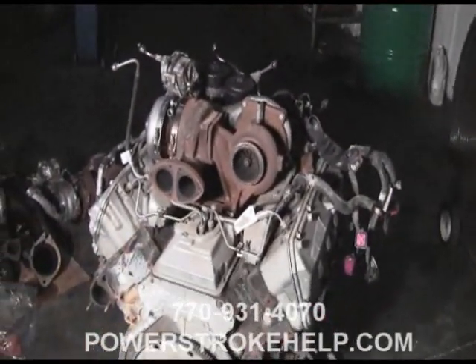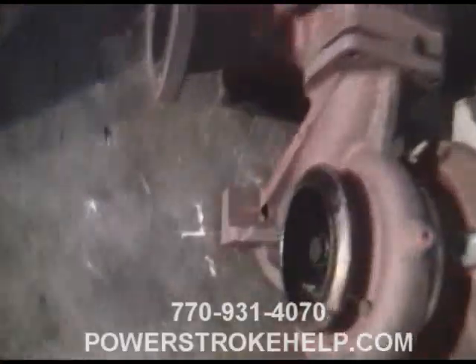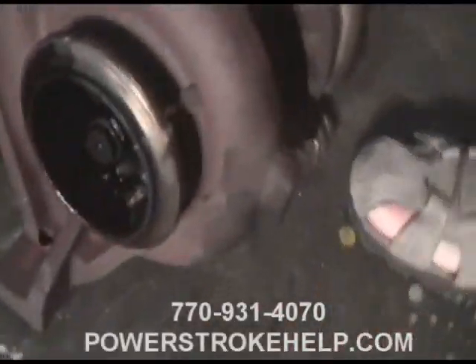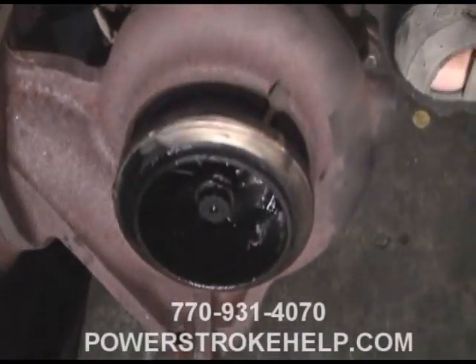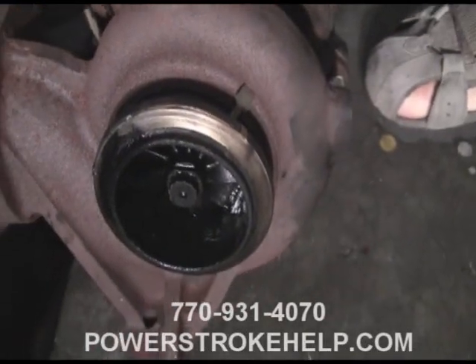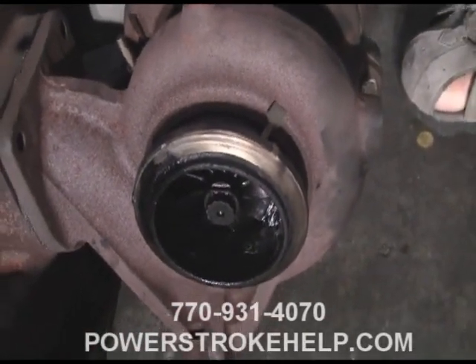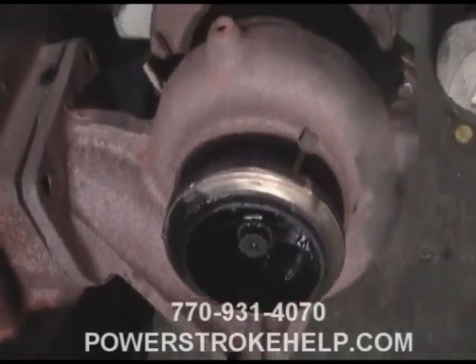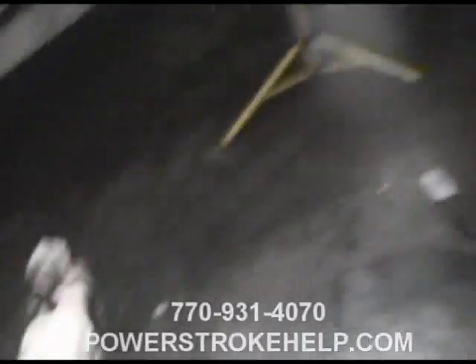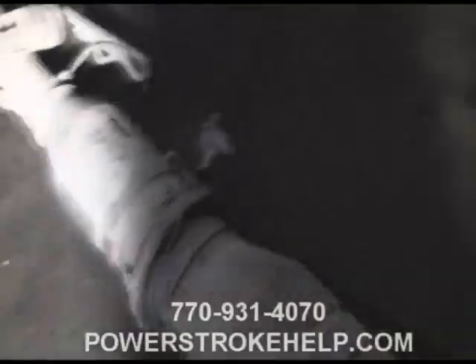The first thing that happens is the seals will fail in the turbocharger, and that's when you get a turbocharger that looks like this. This one's actually intact — the bearing's still intact in this one — but the seals have failed due to a huge amount of regen. What happens is it pumps huge amounts of oil out, fills up the DPF even more, and it just stays in regen mode.